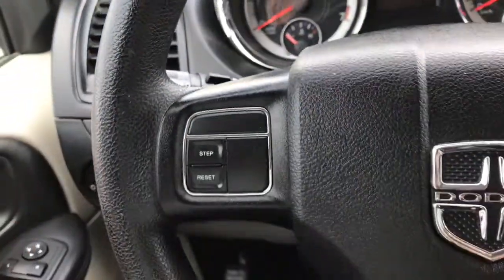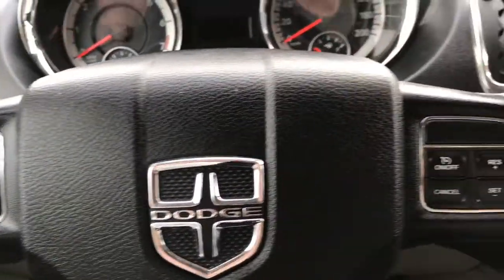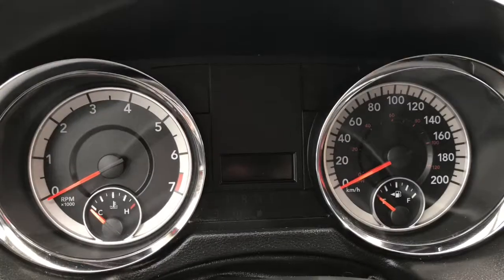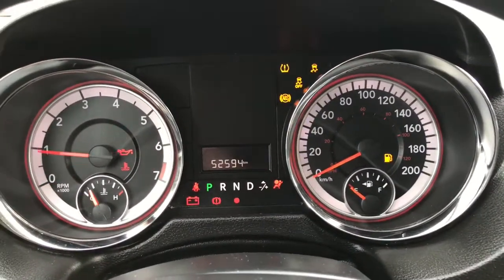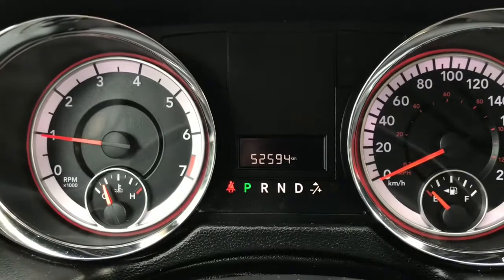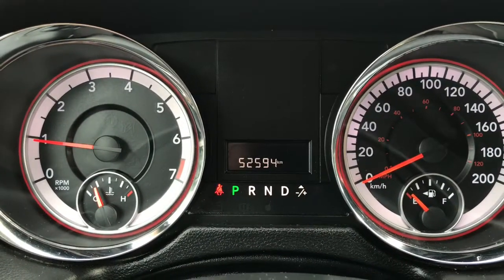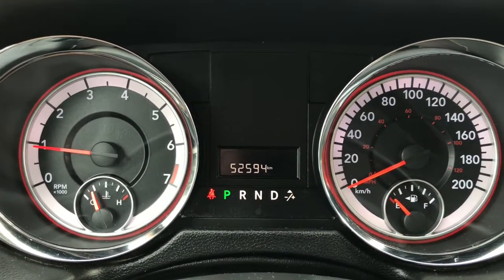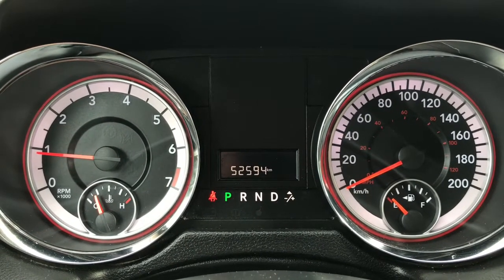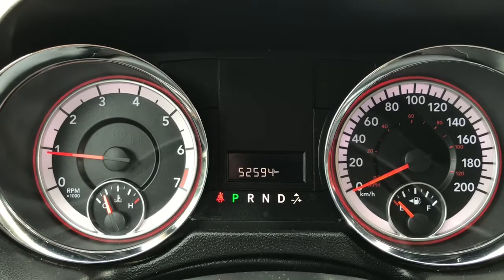We have your lights on the left-hand side, windscreen wipers on the back of the steering wheel, your trip and resets, and of course your cruise control. Starting her up — we have your traction control and your ABS. We're currently sitting at 52,594 kilometres, so lots of life left in her. Do speak to one of our finance managers about any extended warranty you may wish to purchase to make sure you are fully covered.